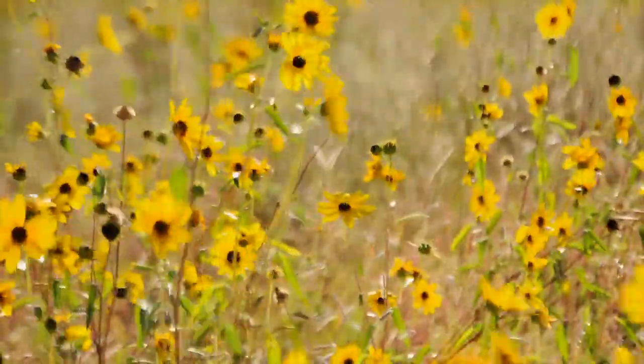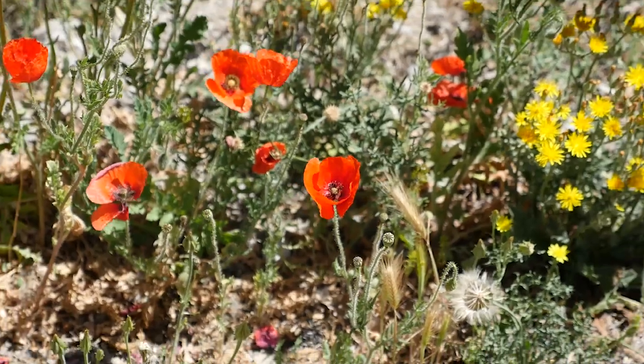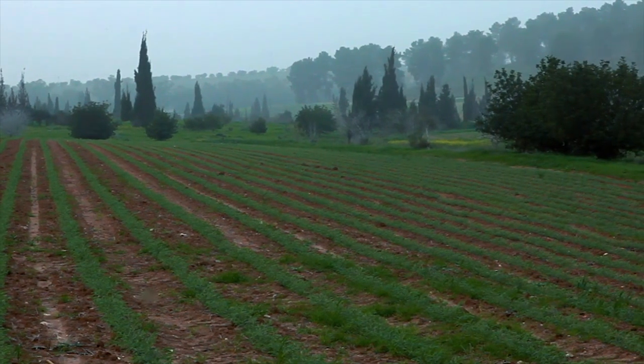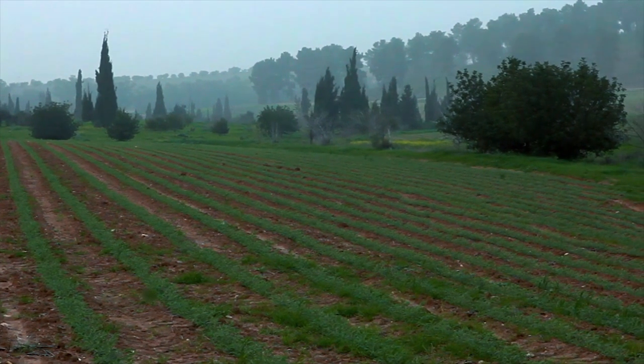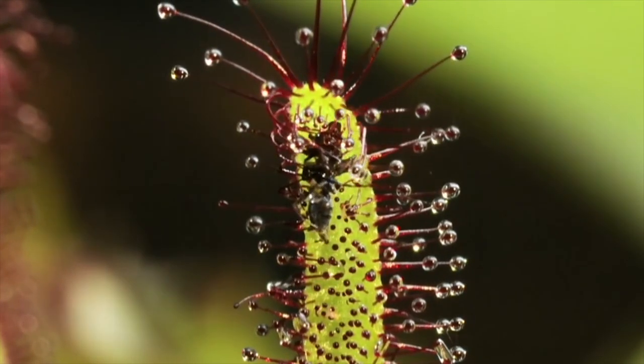There are a wide variety of plant species all over the earth. Sure, some have beautiful flowers or produce delicious foods, but then there are the ones that are a bit more sinister in nature. While we think nothing of eating plants, there are actually plants out there that eat living things.